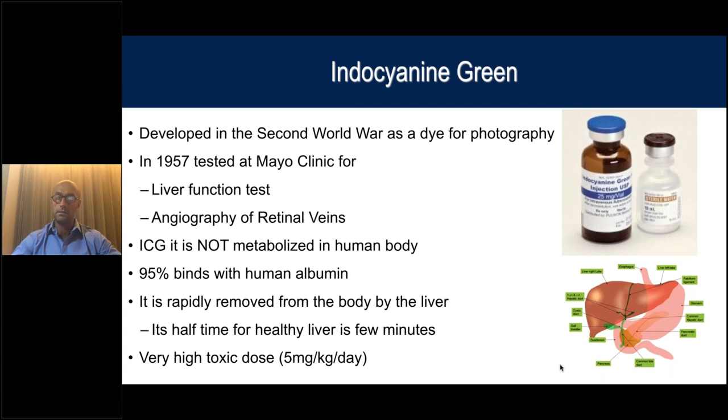ICG does contain, in most formulations, a tiny amount of iodine. So it is technically contraindicated in pregnant women or people with an allergy to iodine or thyroid problems. The amount of iodine in the ICG powder is very limited, and adverse events reported worldwide are extremely low — less than 1%. If you don't want to take any risk, some companies produce ICG without iodine, though the cost tends to increase.